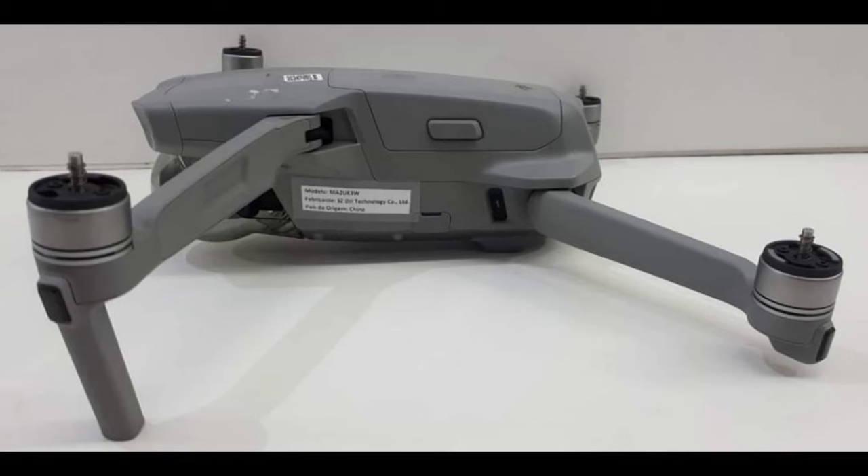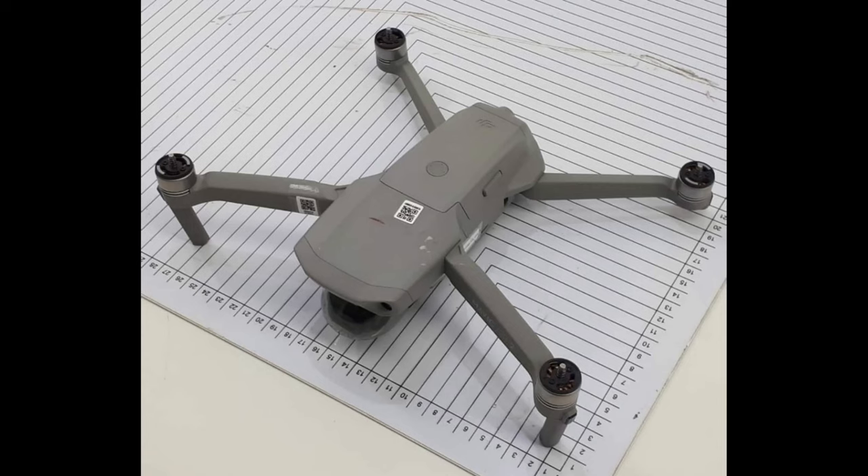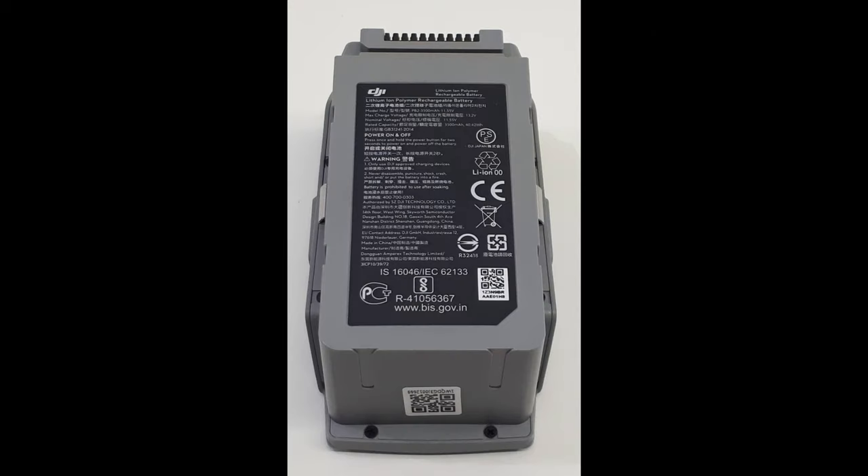The original Portuguese manual and a translated version are linked below. With that, confirmed are the forward and rear sensors, 4K and 48 megapixel camera, OcuSync 2.0, and new fun autonomous modes. With this new leak, there's not much left to confirm. What else would you like to see from the Mavic Air 2? Let me know in the comments, and don't forget to like and subscribe.